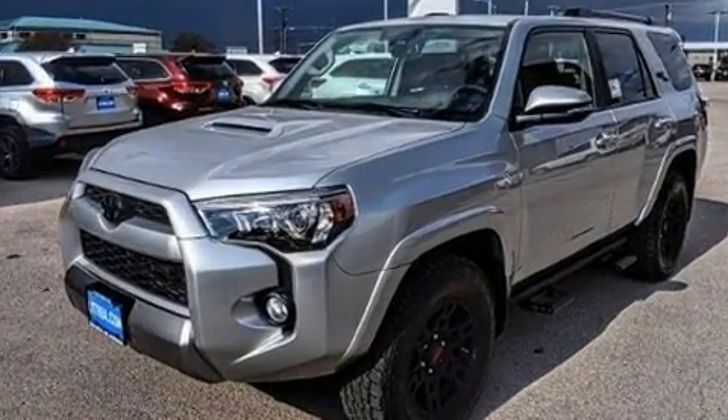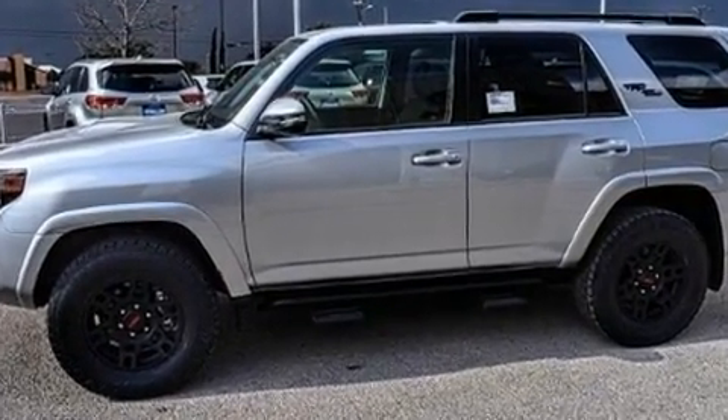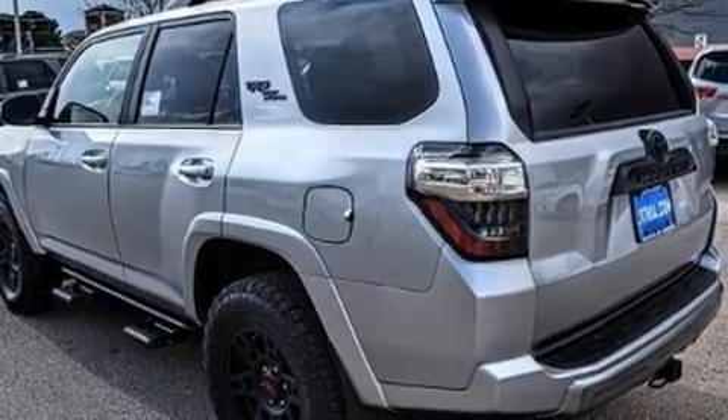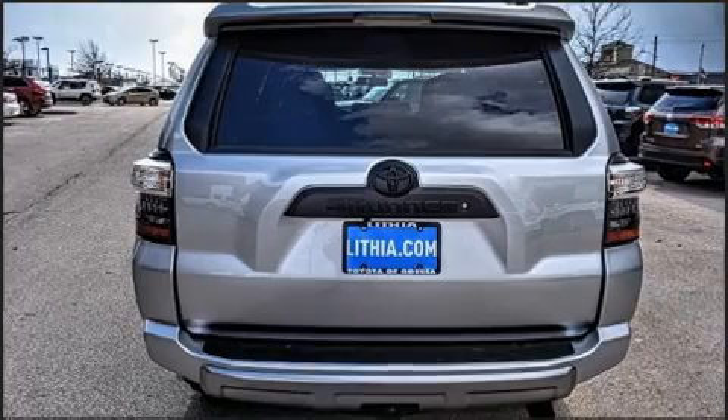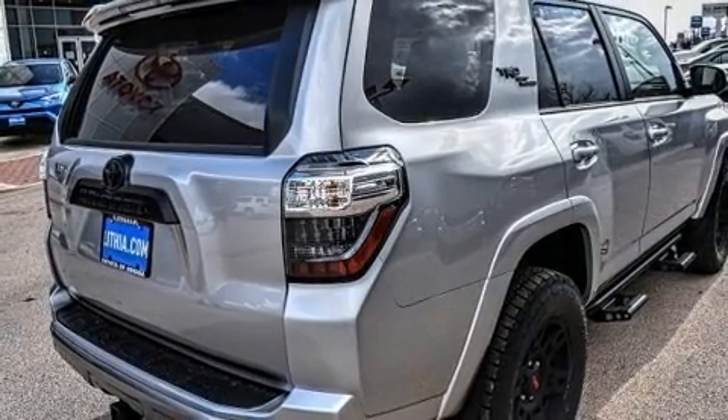A wealth of standard features mean that you no longer have to sacrifice, such as remote keyless entry, one-touch window functionality, a tachometer, a built-in garage door transmitter, heated seats, front fog lights, skid plates, and power seats.